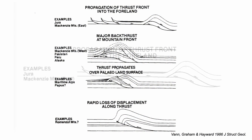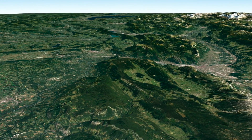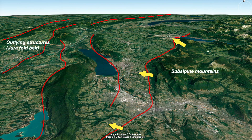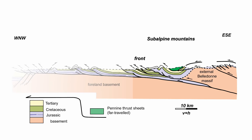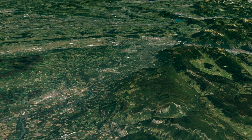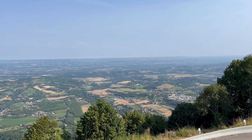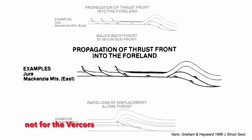What about solution 1 — displacement pumped out into the foreland basin? This is what happens further north in the Western Alps: the front of the subalpine mountains has structures forming further out, and their uplift is accommodated by slip transferring out to the Jura Hills in the foreland. But here in the Vercors, the mountain front is abrupt and the foreland, unlike the Jura, is undeformed. So this solution doesn't work for us here.